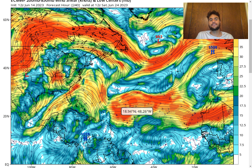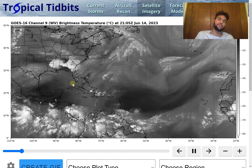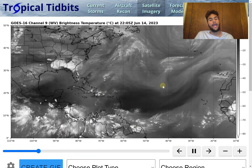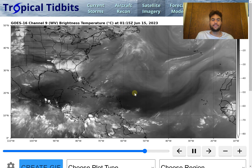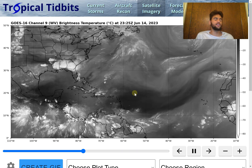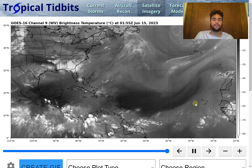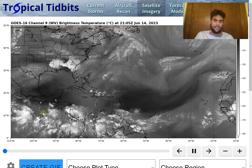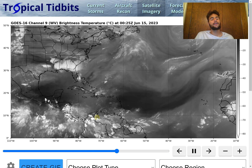With both models in agreement, the forecast is more certain. We'll need to monitor whether these two computer models maintain this forecast, but as of now there is certainly a possibility that a tropical storm will develop in the main development region within the next seven days. Current water vapor imagery shows a large amount of Saharan dust moving through the main development region, impacting the Caribbean and contributing to a heat wave there. High moisture is noted over South America and Central America, though tropical cyclone development from that moisture is unlikely.